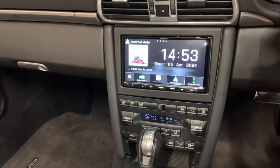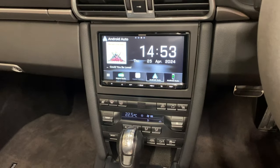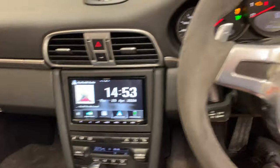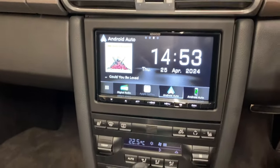This car has the Bose audio, so the speakers are integrated and the amplifier still works in the same manner. This one has no steering controls, but if it did, we can also retain those.